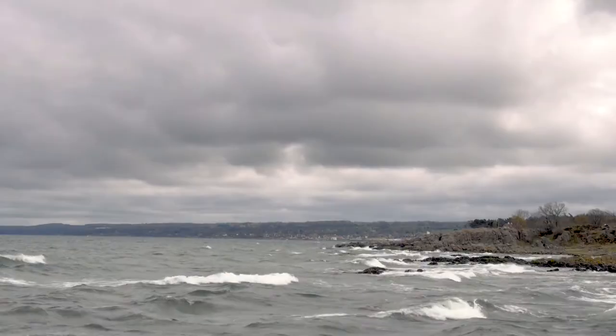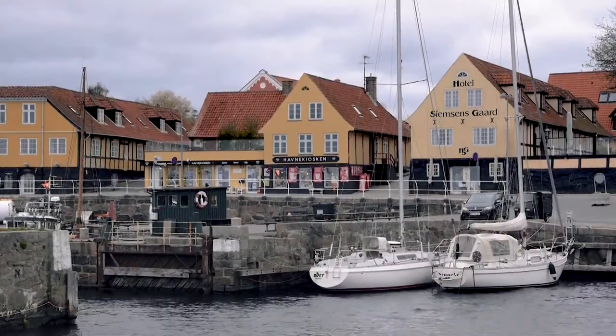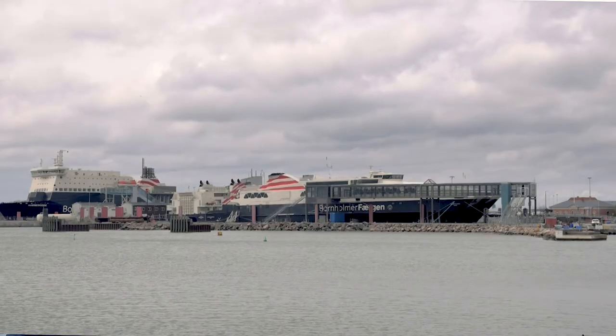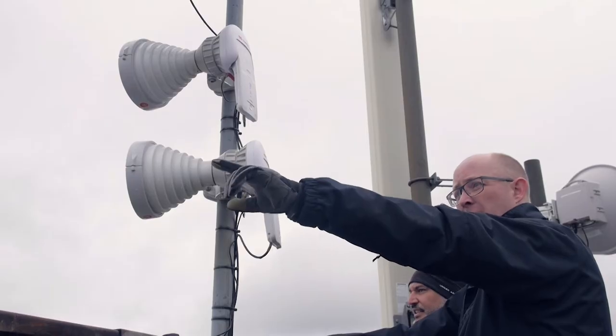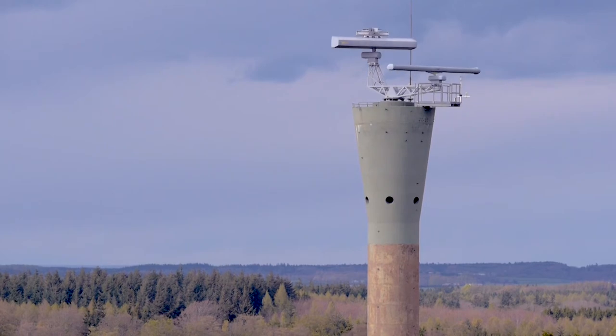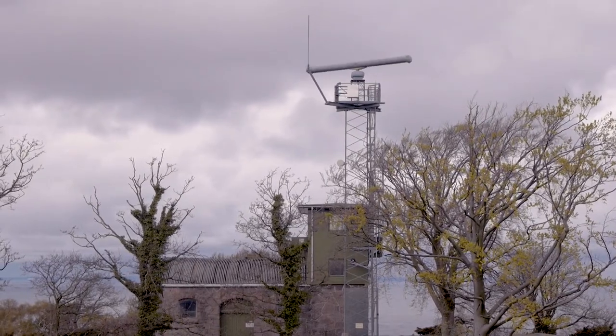One of the issues we have had here in Bornholm is that it's an island with ship traffic all around and a lot of radars on the island. Before we rolled out across the entire island, we tested various antenna products and ended up with RF Elements horn antennas, since they are not as sensitive to back lobe and side lobe interference as standard panel antennas. Once we started this project we tested normal panel sector antennas and found that they're very sensitive to radar and other kinds of noise present on this island.